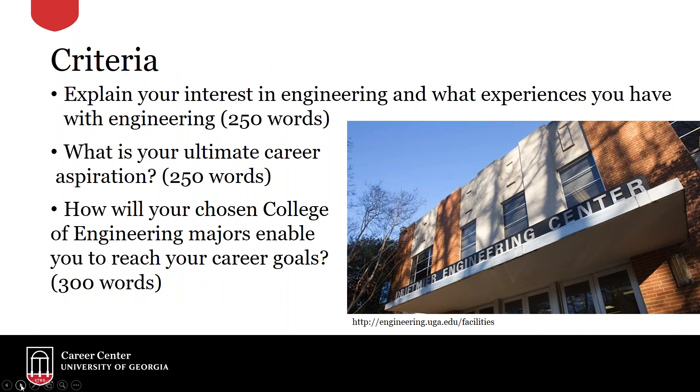These are the three questions you're asked as you're writing your personal statement of purpose. You can access those on that website from the previous slide, and you'll notice there are word counts associated with each one. Those are really to help guide you as you write your two pages. You want to write about a third for each question, and a little bit more time should be spent on the last one about why the College of Engineering can help you reach your career goals.